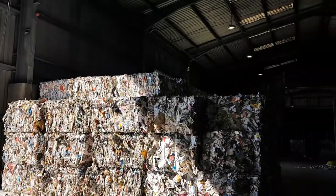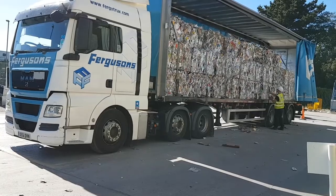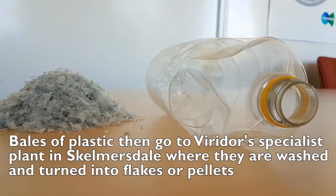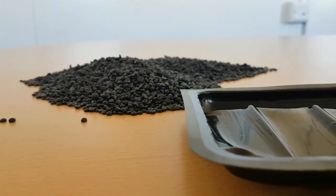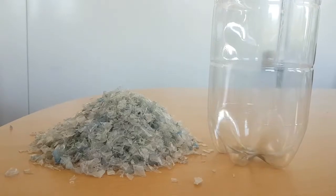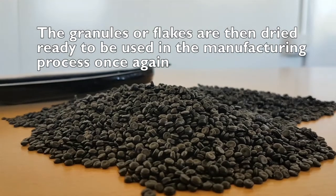When the plastic leaves our Plimmer site, it's sent to our specialist plastic reprocessing site in Skelmersdale. It is here that the plastic goes through an intensive wash cycle, is rinsed and granulated to produce either flake or pellets depending on the grade of plastic. It is then dried and deodorised, ready to be used in the manufacturing process once again.